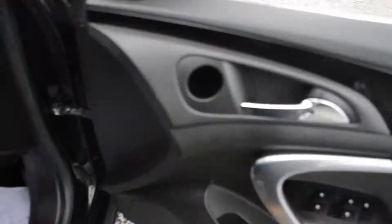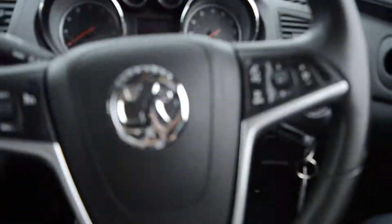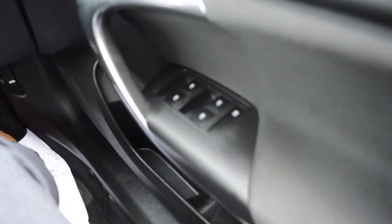Each door on the car has its own electric window control. The driver also has master controls so they can control any window in the car, which you can see just there.